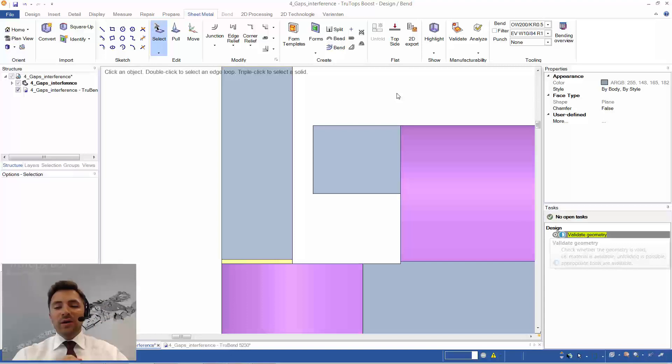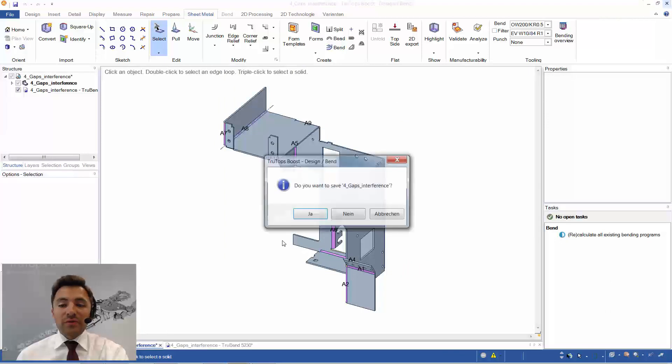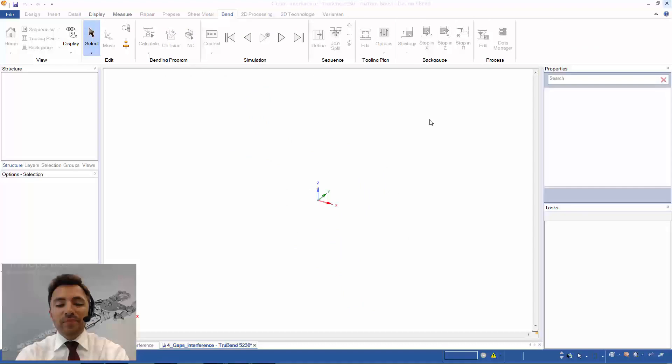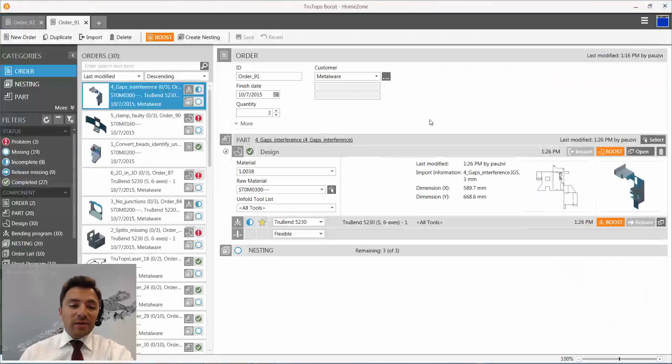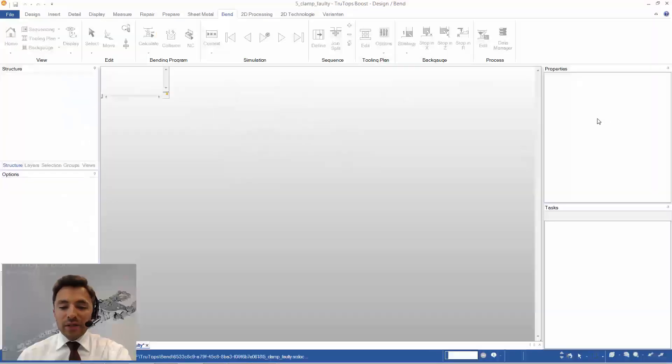We click Validate Geometry and with the calculation of the bending program active, the unfold was correct and we can close the part.